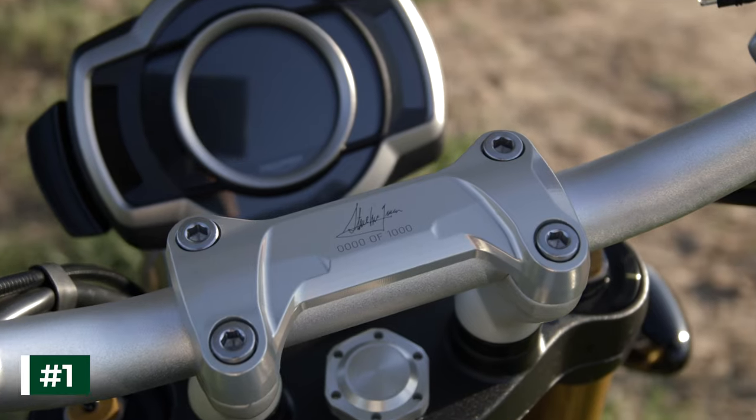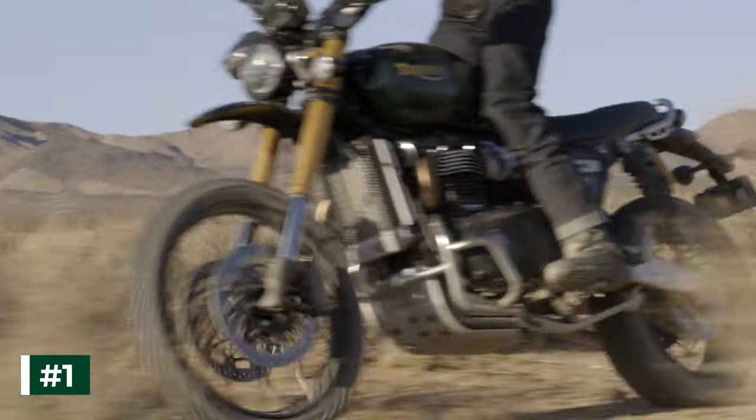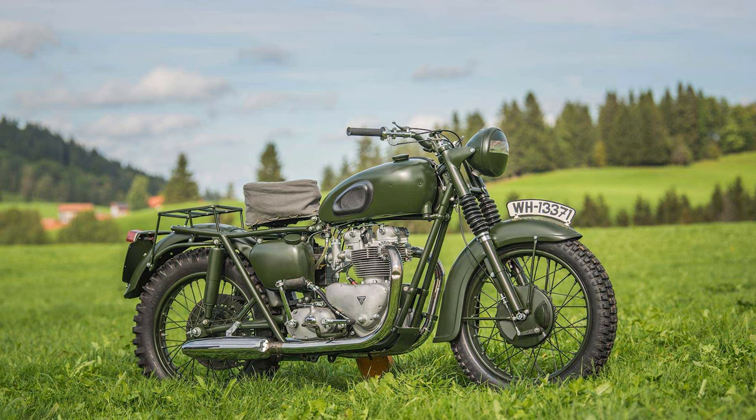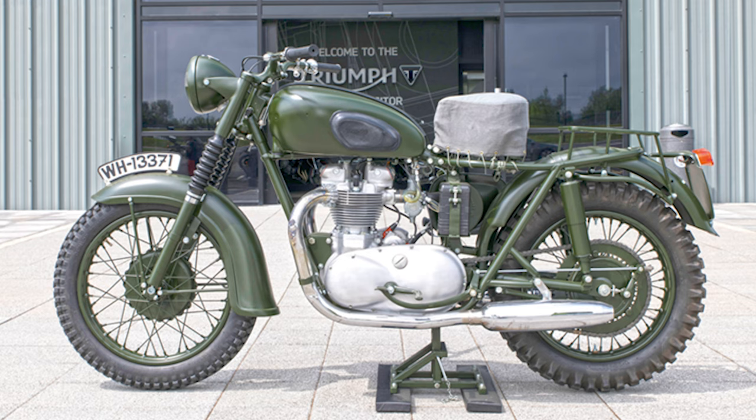Number 1. Inspired by the original competition spec Triumph TR6, made famous by the legendary barbed wire jump in the iconic 1963 Second World War classic The Great Escape, McQueen chose the modified Triumph TR6 over a period-correct German military motorcycle.